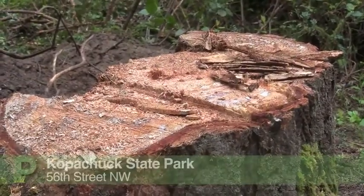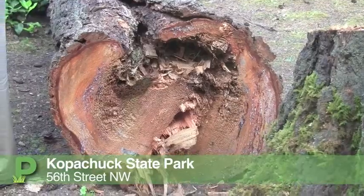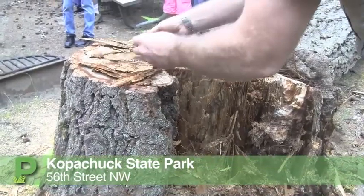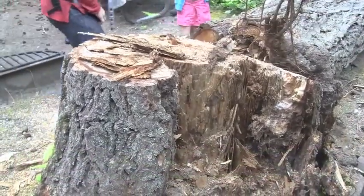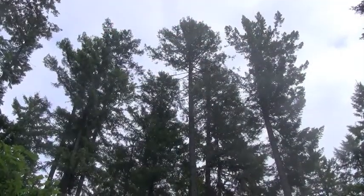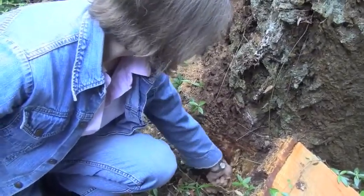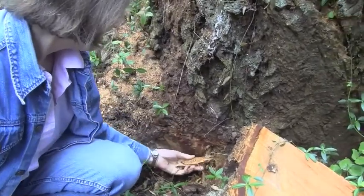We have an epidemic. The pathogen is a native fungus. It is called laminated root rot, and one of its primary hosts that it will attack and feed on is Douglas fir. And we have an abundance of Douglas fir here. We have trees that were stressed somewhat due to competition and other factors, which has allowed the pathogen to build up its population. And it is now attacking throughout the Douglas fir stand here.